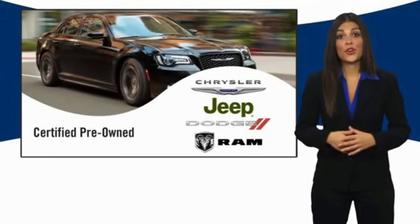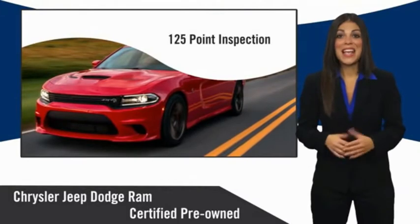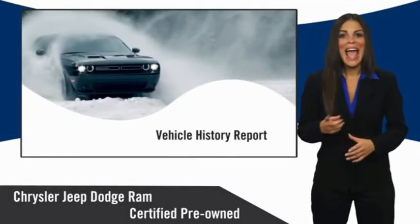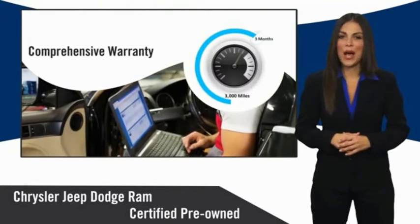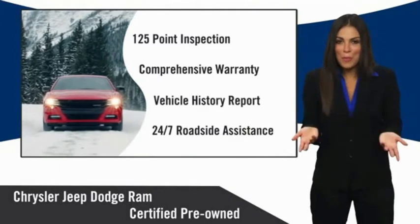All Chrysler Group Certified Pre-Owned Vehicles pass a stringent inspection process, guaranteeing that only the finest vehicles get certified. Ask your dealer about available lifetime warranty upgrades. Chrysler Group Certified Pre-Owned Vehicles — the smart choice.